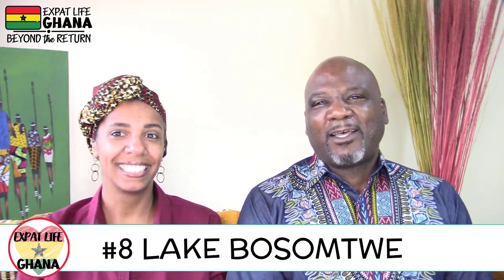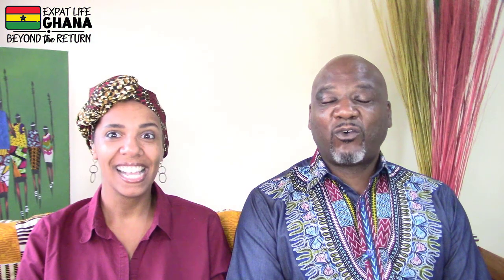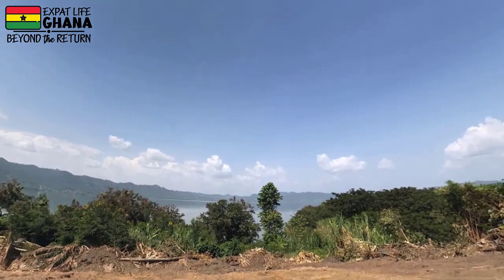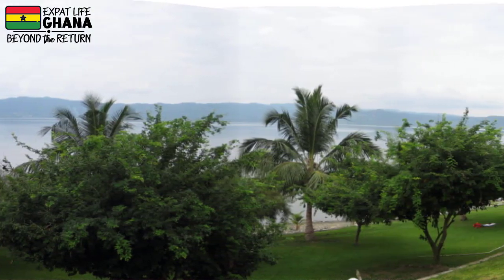Number eight: Lake Bosomtwe, outside Kumasi — the only natural lake in Ghana, formed by a meteorite over a million years ago. The Ashanti consider this a sacred lake, and according to traditional beliefs the souls of the dead come here to bid farewell to mother earth. Sections of the lake are surrounded by rainforest, so it's a great place to explore and discover some of the cultural lore of the Ashanti.